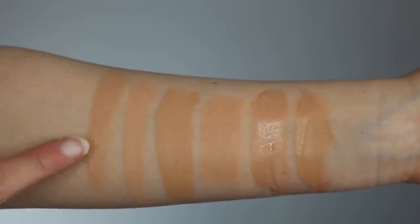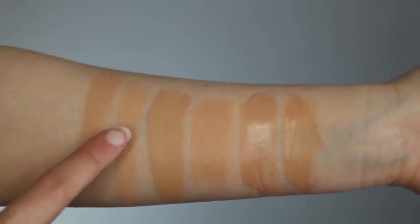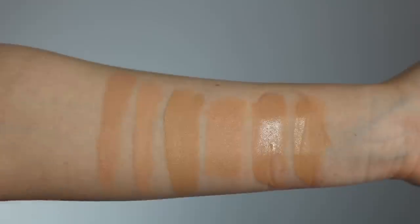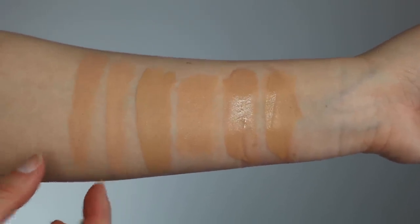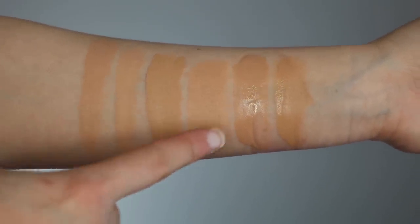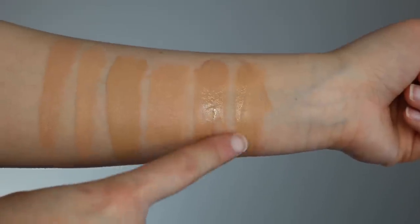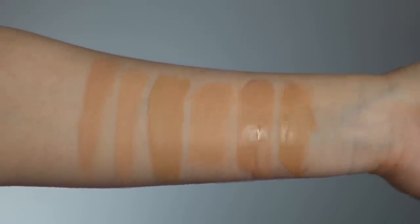For foundation swatches, we have the Armani Power Fabric Balm in four and the Armani Luminous Silk in 4.5 — just so you can see that 4.5 in Luminous Silk is lighter than four in the Power Fabric Balm, just something to keep in mind. Then we have Too Faced Born This Way Foundation in light beige, the Tom Ford Seamless Foundation Stick in 4.5 Light Ivory, Maybelline Fit Me Foundation in 125 Nude Beige, and finally the It Cosmetics CC Cream in medium.